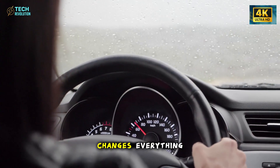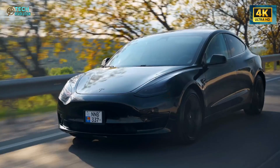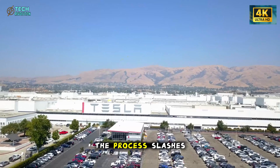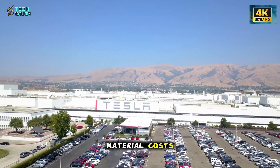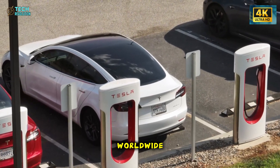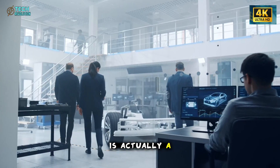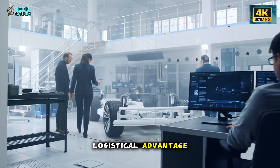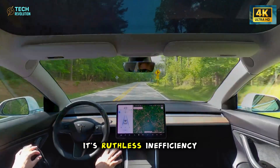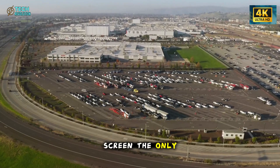That one decision changes everything. Without layers of paint or adhesives, Tesla can recycle an entire cabin with almost zero waste. The process slashes material costs, reduces weight, and speeds up production across factories worldwide. What looks like a design choice is actually a massive logistical advantage — proof that Tesla's innovation isn't just creative, it's ruthless in efficiency. Then there's the screen. The only screen.